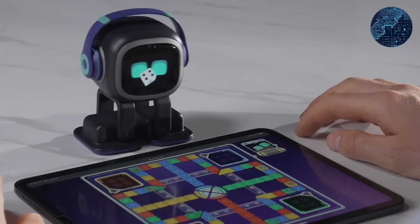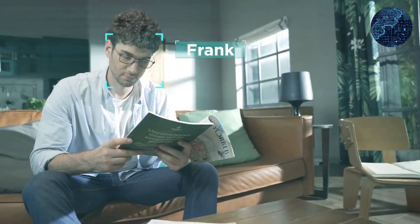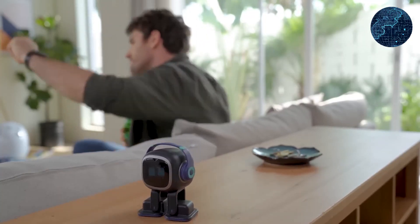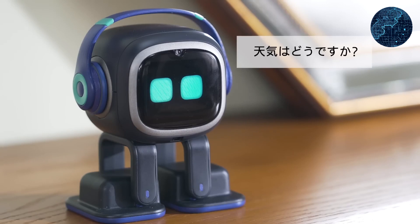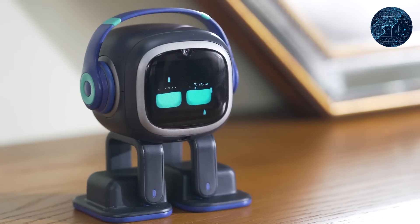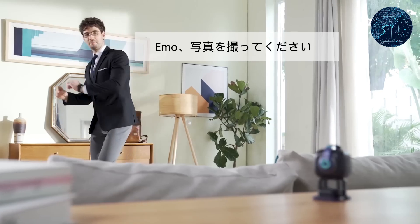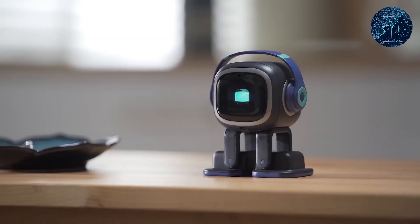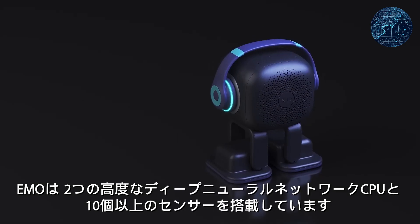It also has a Tamagotchi mode that requires users to care for the robot by charging it, feeding it, making sure it gets enough rest, and providing comfort and loving interaction. Despite its impressive capabilities, the pocket robot maintains a compact size similar to a pair of headphones, allowing users to conveniently take it with them wherever they go.